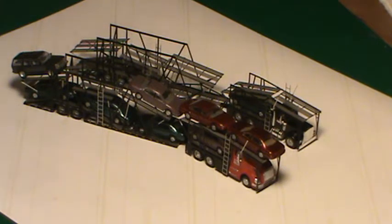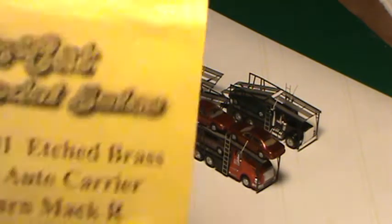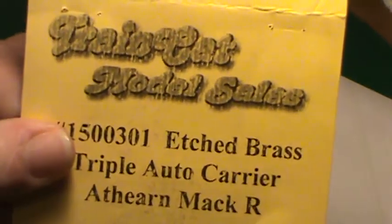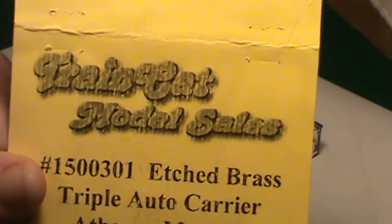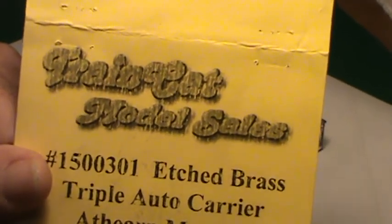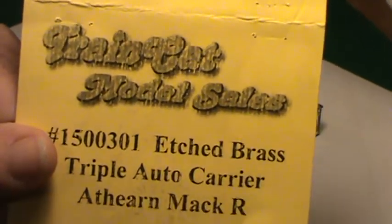Hey, this is Steve. A while back we posted a video on these auto wrecks car haulers. Well, the place — Train Cat Model Sales — is now open for business. I don't even think they closed; I think they just said they were going to. So anyway, they are open.